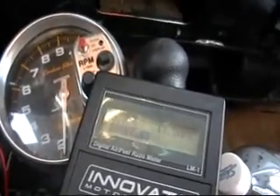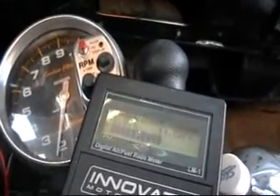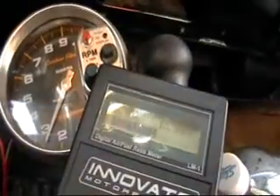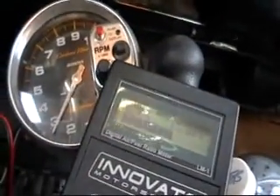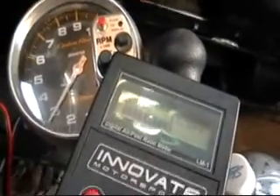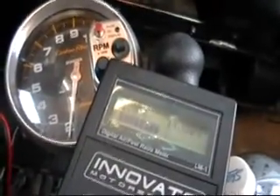Let's hit this one more time. Wide open throttle: cell on — 13.9, cell off — 13, cell on — 13.9, cell off — 13, cell on — 13.9. 80 miles an hour — that's too fast.